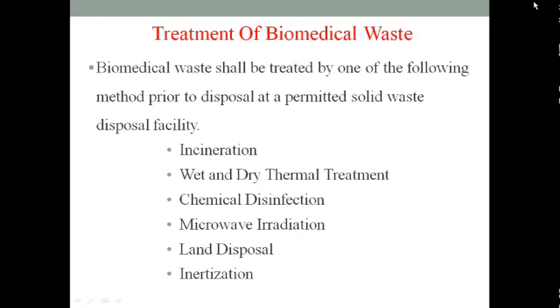Biomedical waste can be disposed of via several methods: first, incineration — burning the biochemical waste; second, wet and dry thermal treatment; third, chemical disinfection; fourth, microwave irradiation; fifth, land disposal; and finally, inertization — an explosion protection process that uses inert gas to prevent the formation of an explosive mixture.